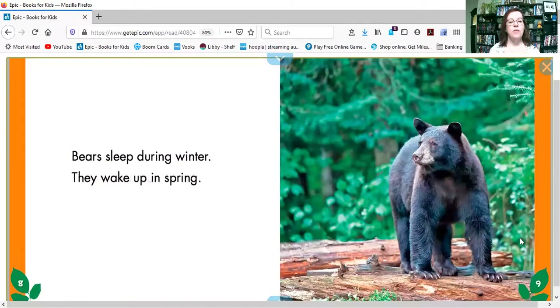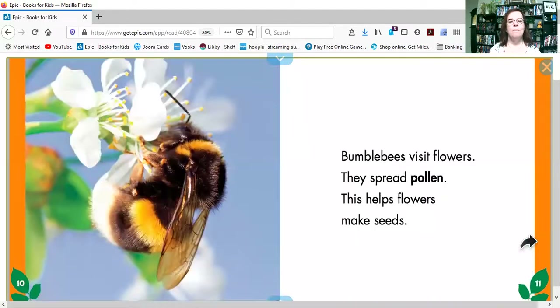Bears sleep during the winter, they wake up in spring — it's just what we were talking about. Bumblebees visit flowers, they spread pollen, and this helps the flowers make seeds.